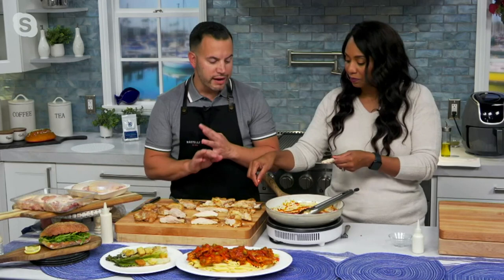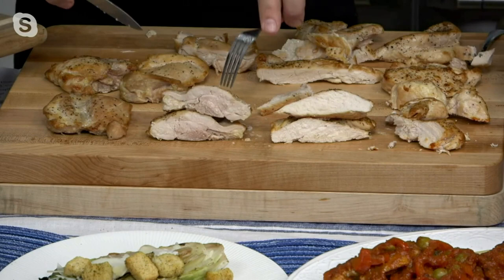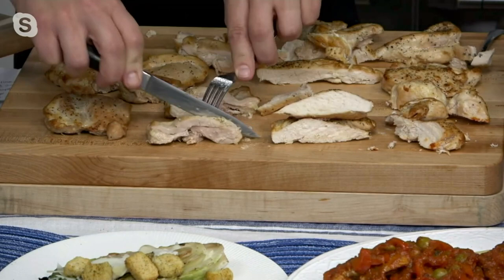I tasted the breast and when I tell you — it was cooked very simply, nothing fancy done to it — it was delicious. Juicy, really tender. Now I'm going in for the thigh, which I love — it's my favorite.